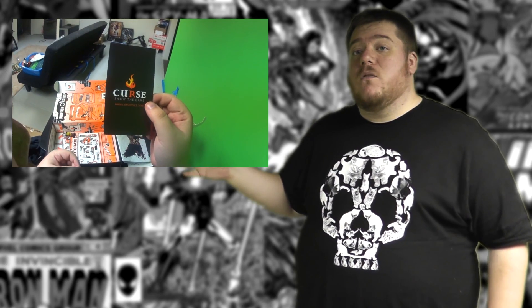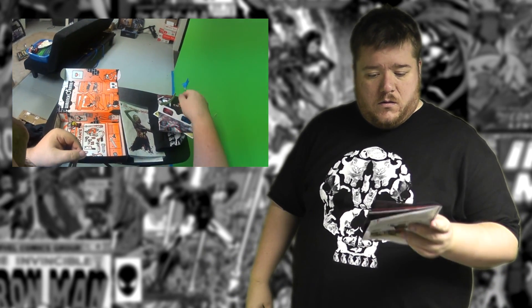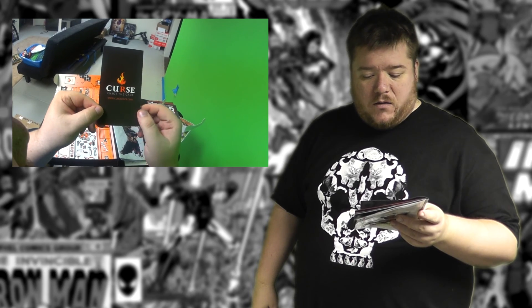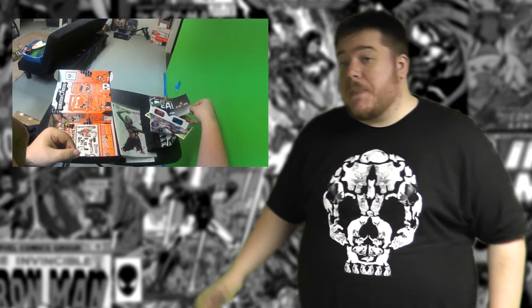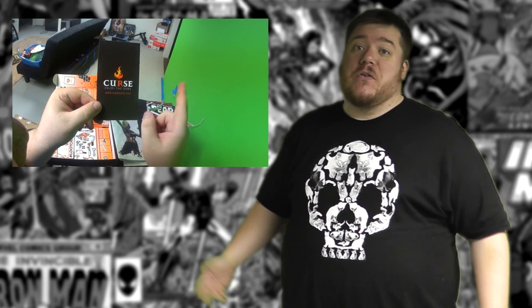This is a Smite loot card, and it actually gives you a character in Smite — he's like the pumpkin head dude, called Thanos in Jack the Reaper skin. I've never really played Smite, I've seen people play it, but I'm probably going to play it now that I have that character for free. Just saying — thanks, Loot Crate.